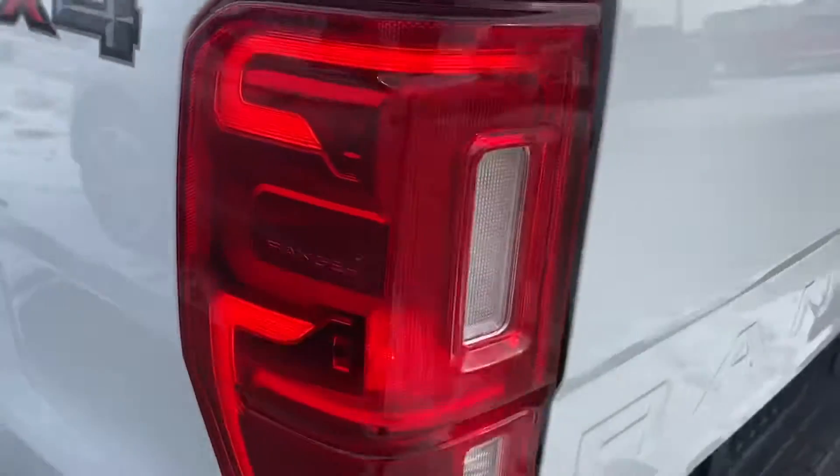You've got your parking sensors in the back bumper, as you can see there. It does come with the tow package as well, so you can tow up to 7,500 pounds with that. You can see your trailer plugs just above the bumper there. You've also got your tie-down points in the corners of the box.